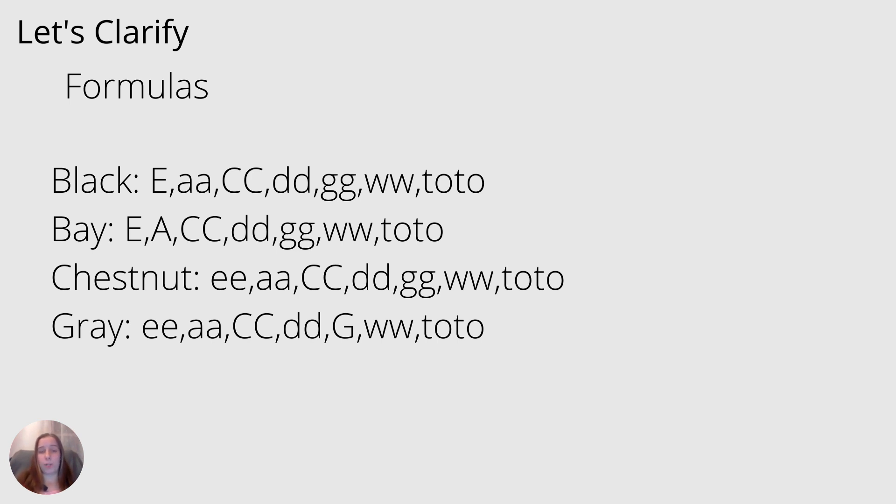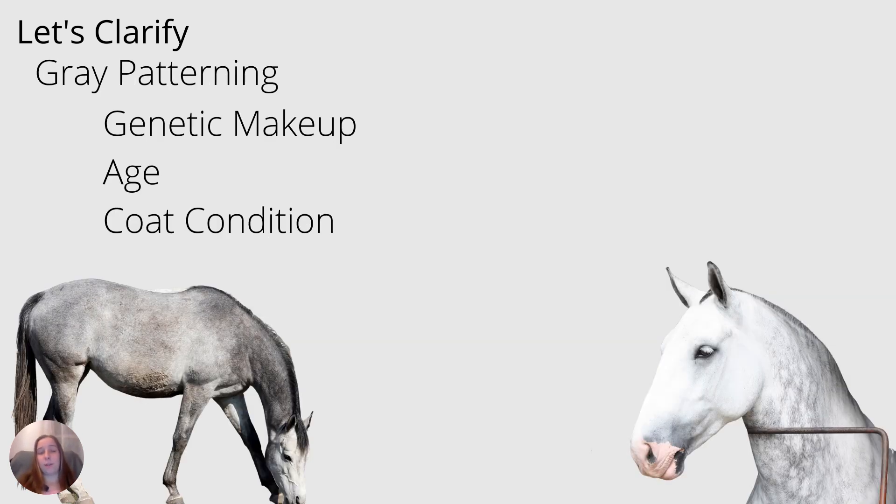If you look at a horse's genetic formula, the other alleles will tell you what they should be. For example, if a horse is not gray, maybe you pick bay off the list — the E and A alleles being present will tell you what it is. I also want to clarify that grays are not all the same and have their own special patterning. They are all gray genetically, but depending on what kind of coat or patterning they have, they might have different genes being expressed. Their age comes into play as well — horses aren't born gray but gray over time. Coat condition or nutritional condition can also affect gray patterning like dappling.